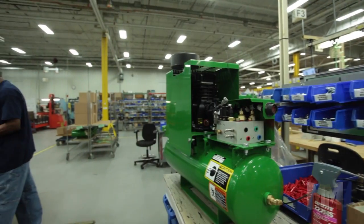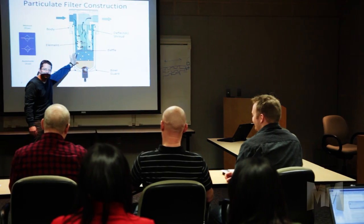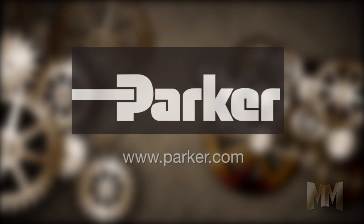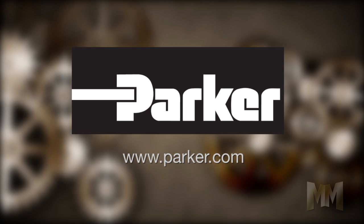Alternative energy, medical, and agricultural industries also benefit from Parker's expertise to deliver optimized solutions to increase dependability and output. To learn how Parker Hannifin is able to engineer your success, visit its website at Parker.com. This is John Criswell for Manufacturing Marvels.